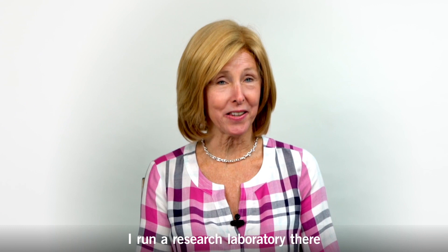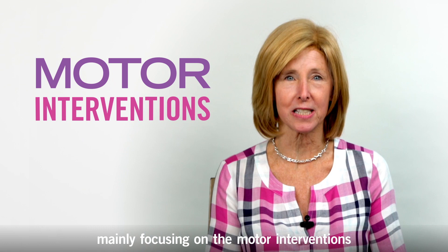Hi, I'm Diane Damiano and I'm the Chief of the Functional and Applied Biomechanics Section at the National Institutes of Health in Bethesda, Maryland. I run a research laboratory there where we study children with cerebral palsy, mainly focusing on motor interventions to help them function better in their everyday lives.